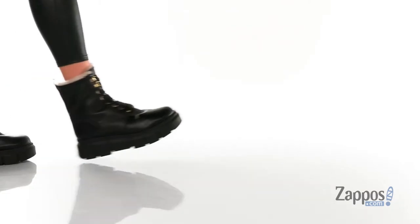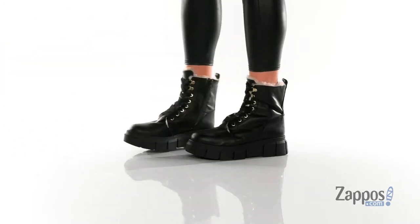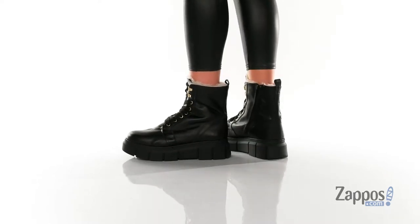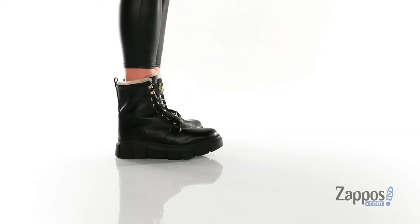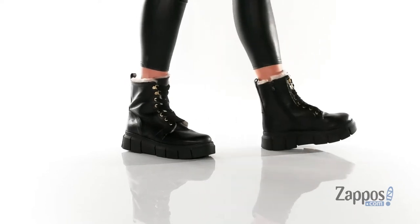Hey y'all, it's Katarina from Zappos and this is Can Can by Aloha. These boots have a leather upper with a fuzzy textile inner lining and a lightly cushioned footbed.